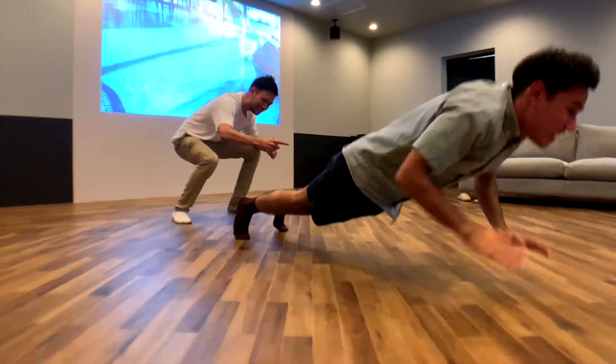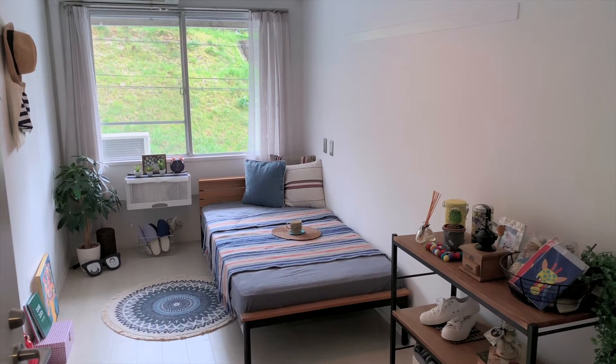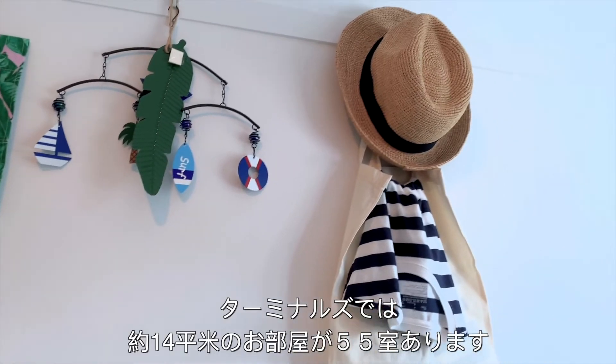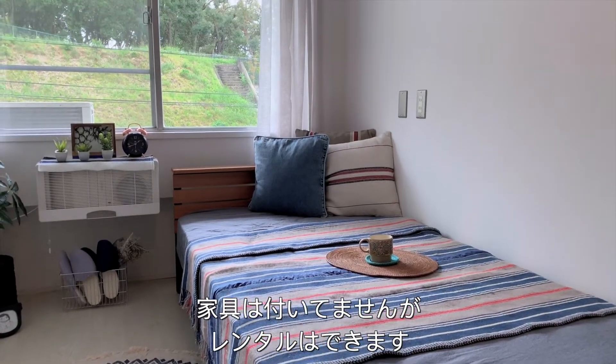So when the day draws to an end, it's time for some you-time. Terminals has 55 private rooms, each around 14 square meters. Rooms are usually unfurnished, but we have rental furniture options if necessary.